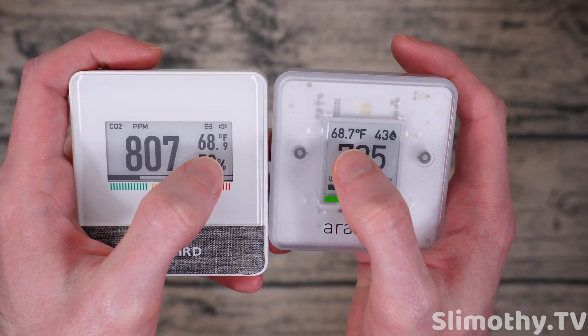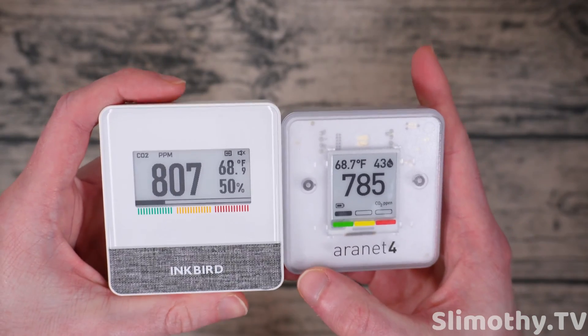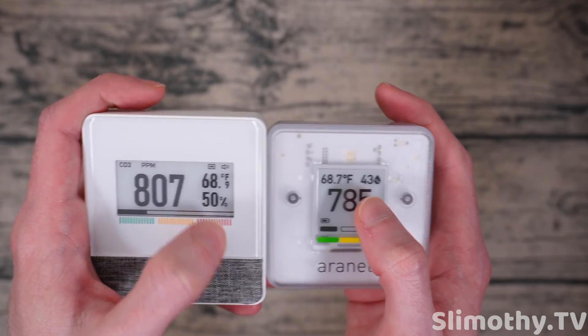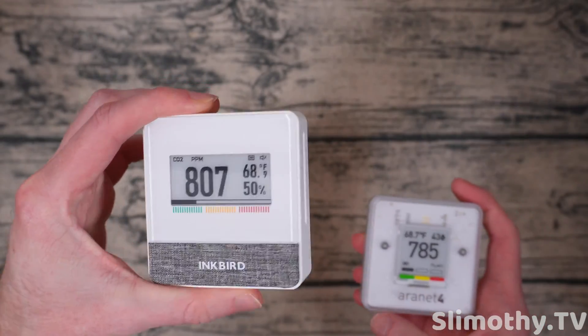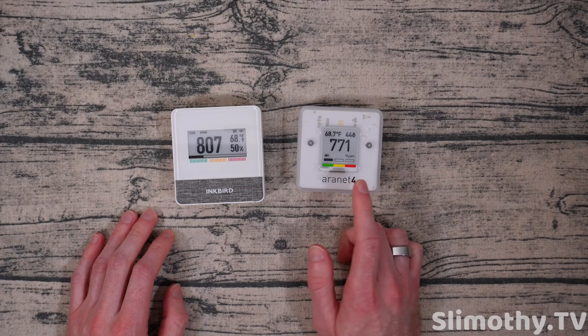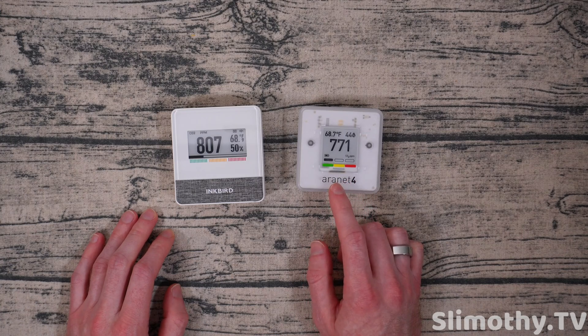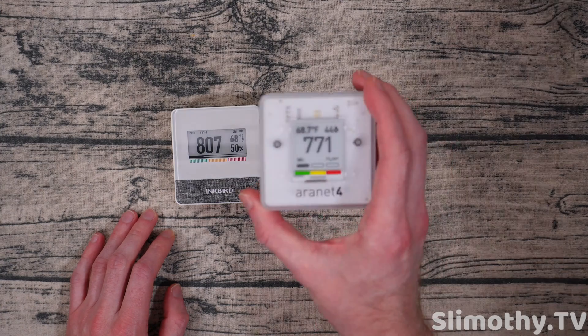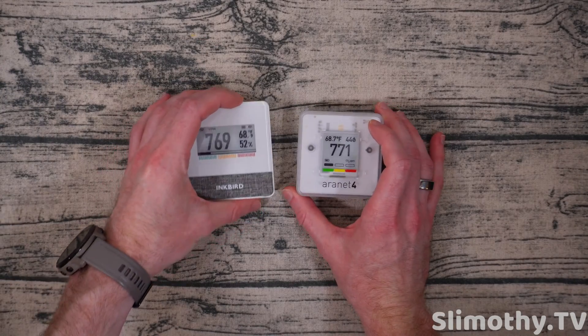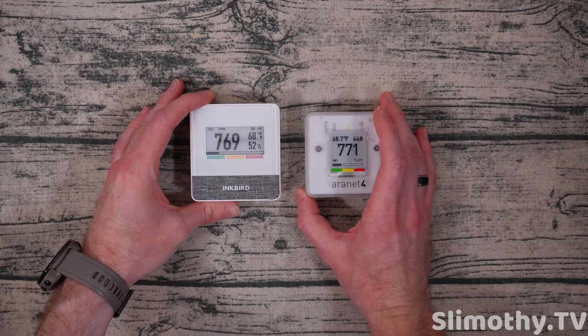Temperature — you can see 68.9 and 68.7. They're almost always within 0.1 of each other, which is crazy. Humidity is 50% here and 43% here. I think the Inkbird is reading a little high. I have a ton of other sensors in the studio — maybe six other humidity sensors — and they're usually right around the Aeronet's reading. So I think the Aeronet's closer and the Inkbird is a little bit high. Hopefully it will come down with time.